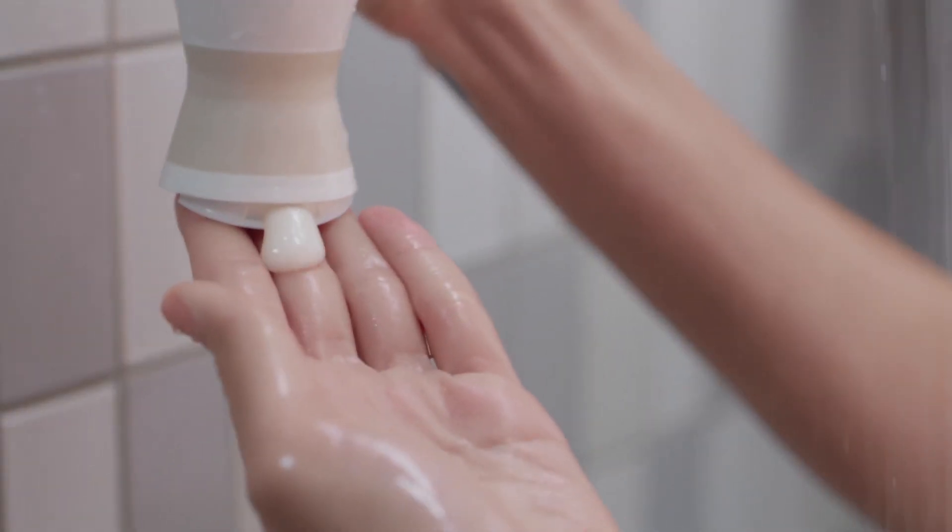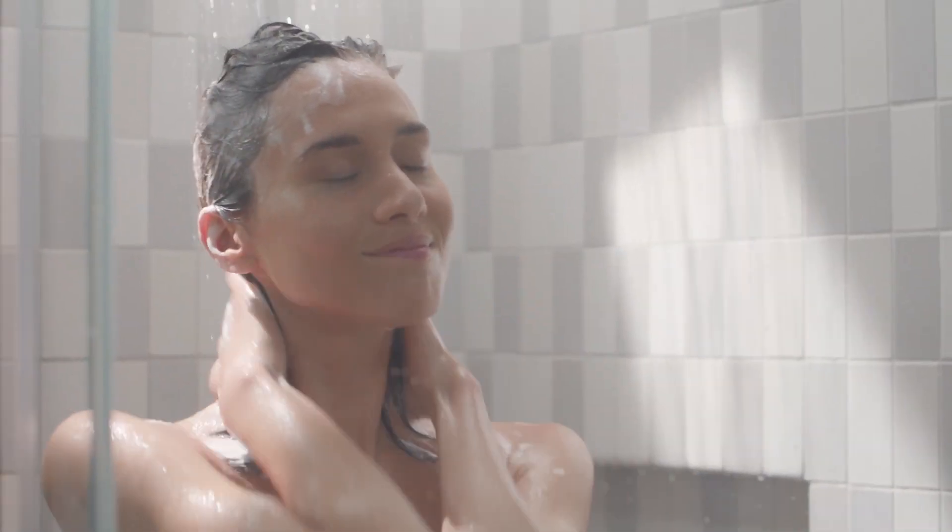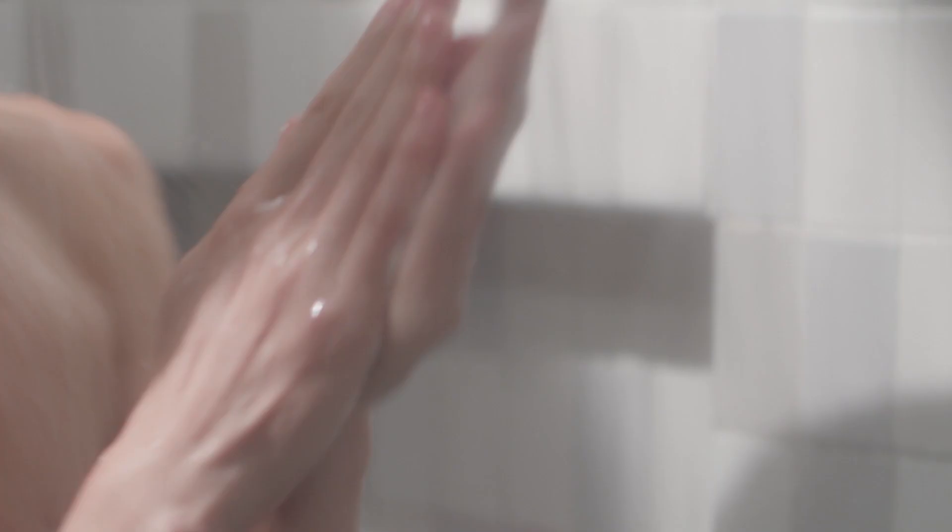This smooths the hair cuticle and locks out humidity. It calms each rough cuticle, leaving your hair smooth and shiny and soft. It reduces the friction between each hair strand. Smooth Shampoo and Conditioner really tackles frizz at the source.